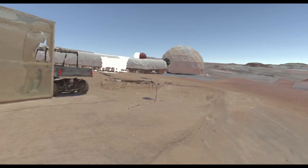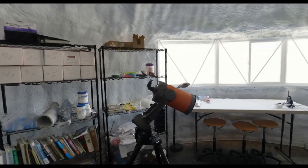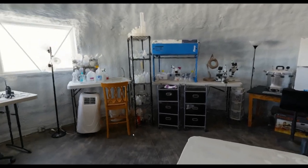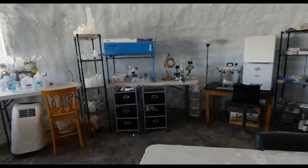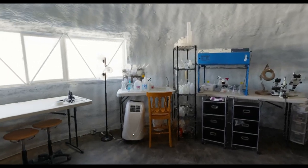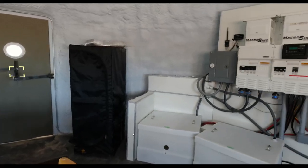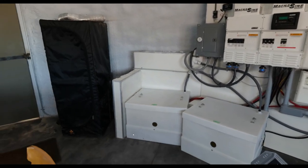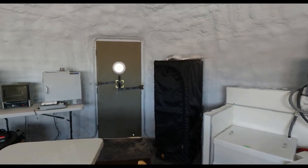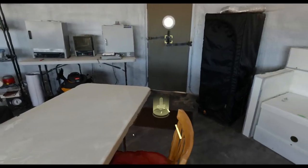Now let's jump over to the science dome — a 20-foot-wide room with all our science equipment. We do sample collection and biological and geological studies here. There are microscopes and lots of sample containers and different equipment. Over here on the right are all the solar array control panels, and in those boxes are the batteries. This is one of my favorite places to be at the MDRS.